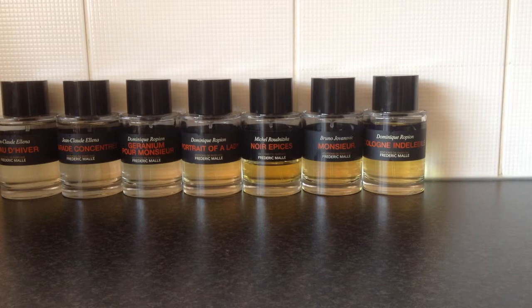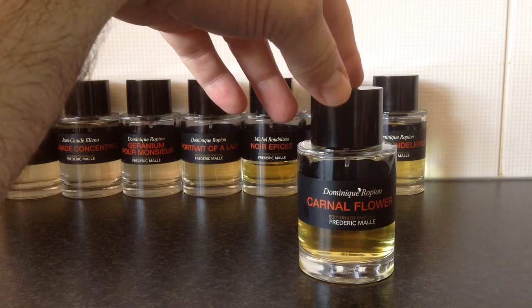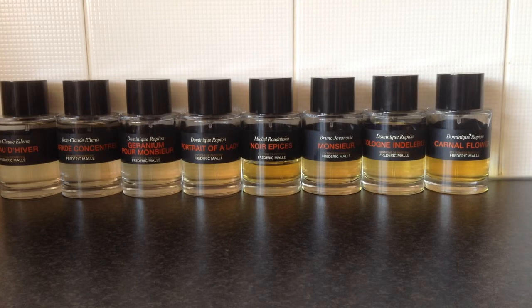Next is one of the flagship fragrances from the house — this is called Carnal Flower. It's marketed as unisex, but another one I personally think works better on ladies. To simplify it, it's essentially a tuberose bomb. You have to be a tuberose lover to love this fragrance, and if you are, this might well be the best scent you ever smell.